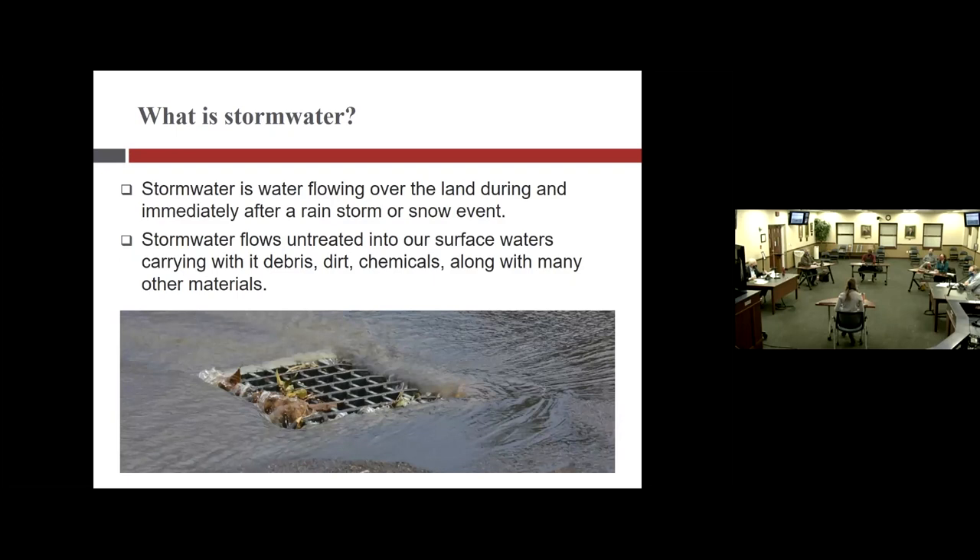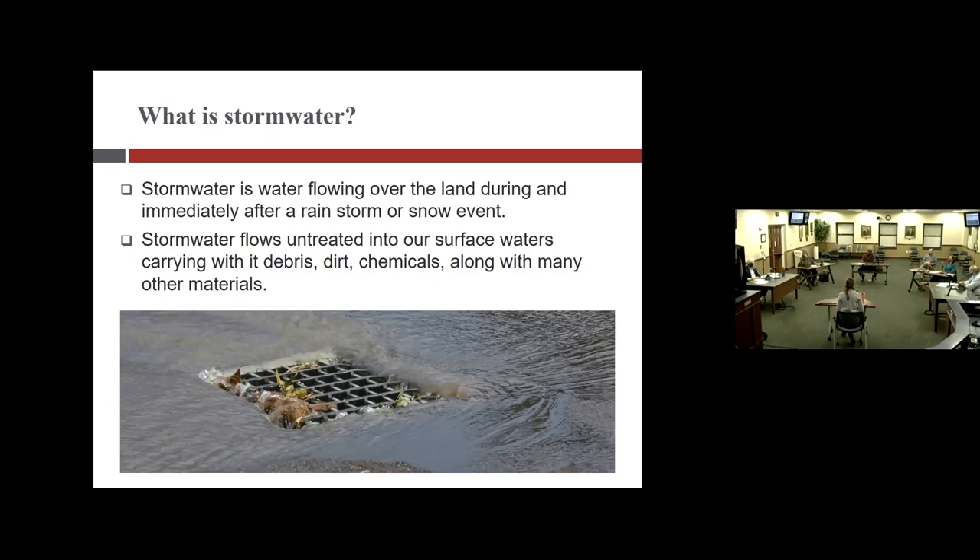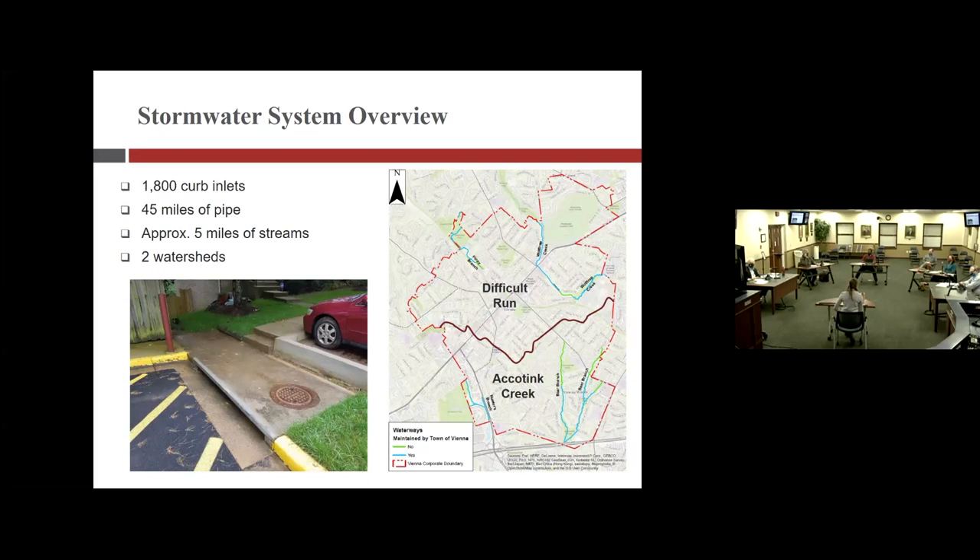Starting with the basics: what is stormwater? It's pretty much any water that flows over the ground after a rain or, in the case of this evening, a snow event. With it, water goes untreated to our streams and local waterways, carrying pollutants like dirt, sediment, and chemicals. The town has about 1,800 curb inlets — you'll see them on our roads and in our parking lots — and those 1,800 curb inlets flow to about 45 miles of pipe within the town.